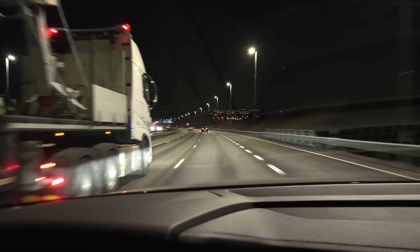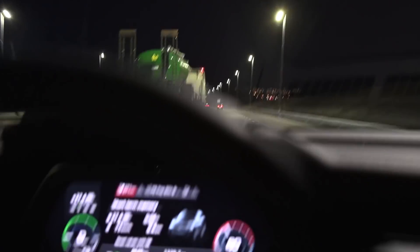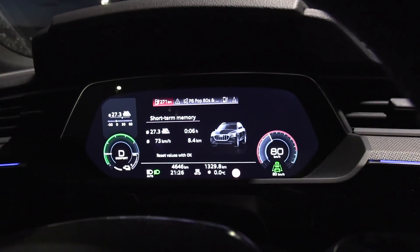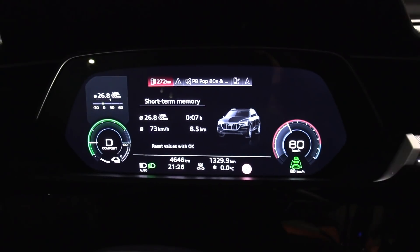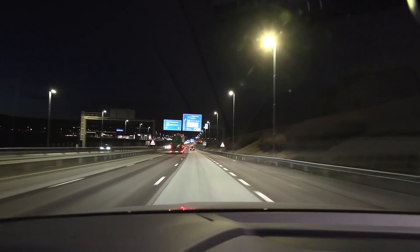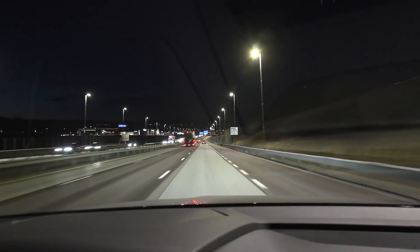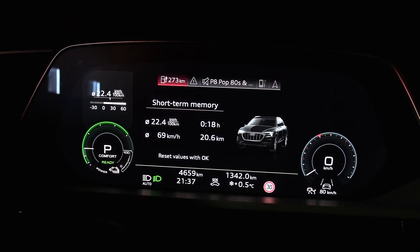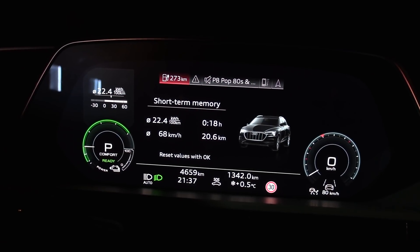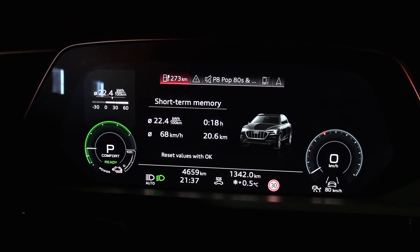We're almost at Urlauskoy — I just got overtaken by a truck while doing 80 kilometers per hour, with a GPS speed of about 76. Consumption is 268 right now. I'll turn around here — it's a good enough test; the road is dry, not too many variables. Round one in D mode: 224 watt-hours per kilometer.